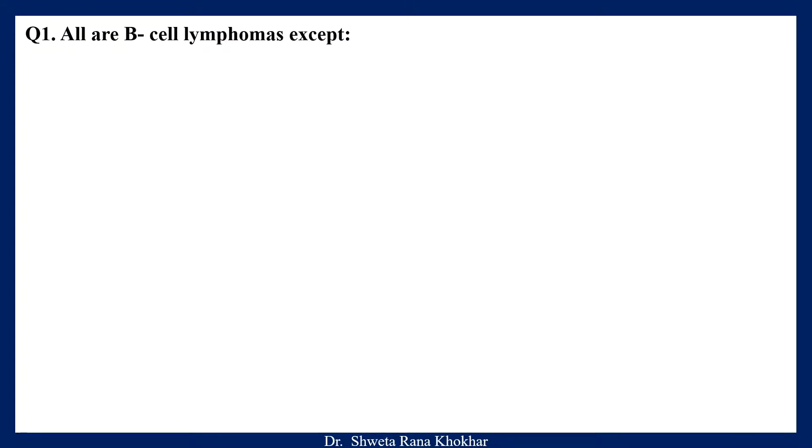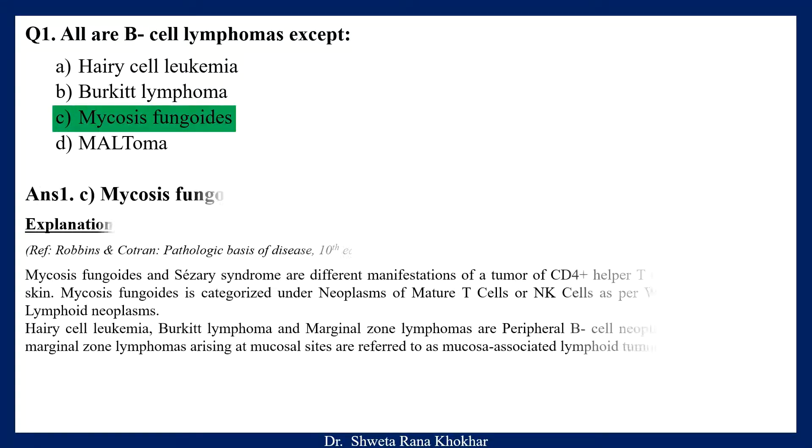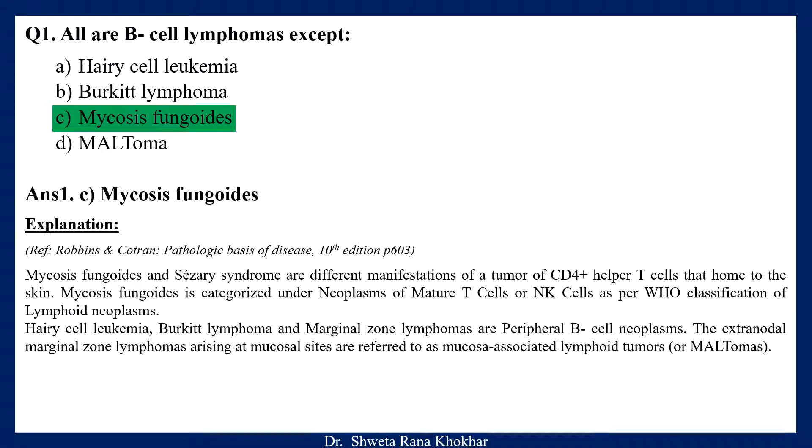Question 1. All are B-cell lymphomas except: A. Hairy cell leukemia, B. Burkitt lymphoma, C. Mycosis fungoides, D. Maltoma. The correct option is C. Mycosis fungoides. Mycosis fungoides and Sezary syndrome are different manifestations of a tumor of CD4+ helper T-cells that home to the skin. Mycosis fungoides is categorized under neoplasms of mature T-cells or NK-cells as per WHO classification of lymphoid neoplasms. Hairy cell leukemia, Burkitt lymphoma and marginal zone lymphomas are peripheral B-cell neoplasms. The extranodal marginal zone lymphomas arising at mucosal sites are referred to as mucosa-associated lymphoid tumors or Maltomas.